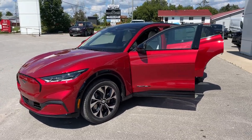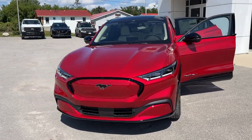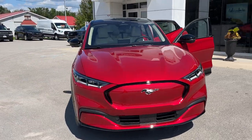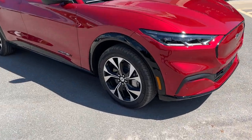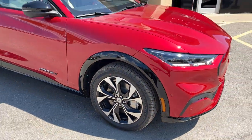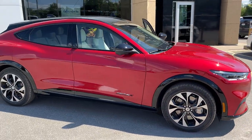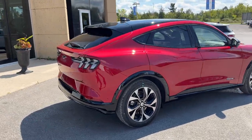2023 Ford Mustang Mach-E Premium all-wheel drive. This one's a 300A package in the Rapid Red metallic paint with tinted clear coat, rolling on 19-inch machined aluminum alloy wheels with black painted pockets and Michelin all-season tires. This one does have the 91 kilowatt-hour extended range battery pack.